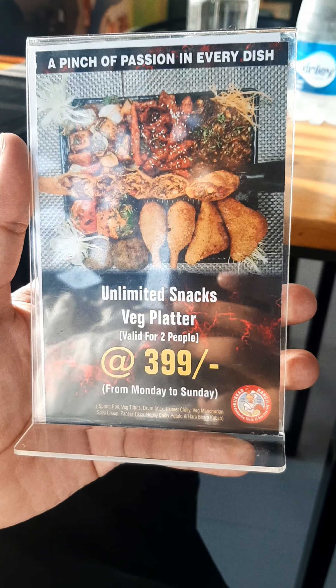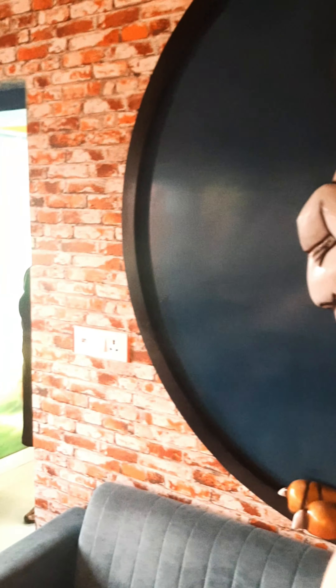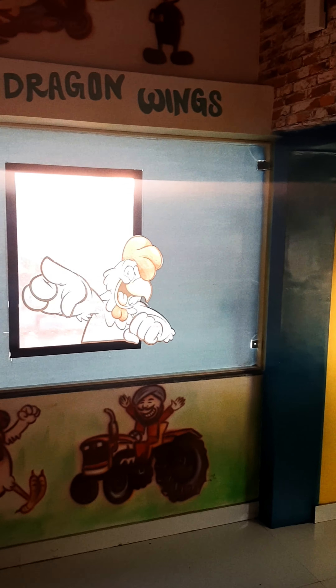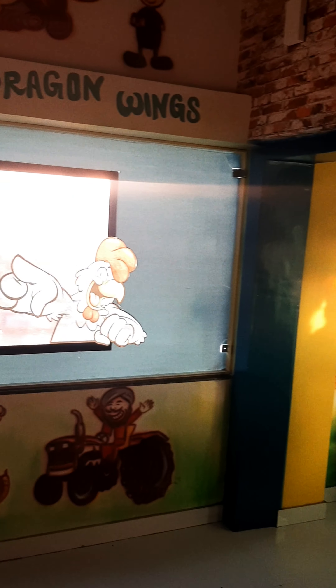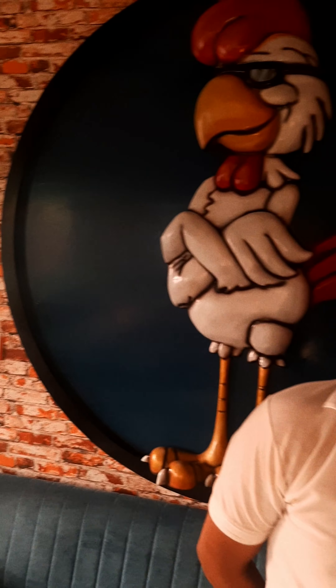This is our 169 Rs Thali, which includes Lacha Paratha, Jeera Rice, Jeera Aloo, Dal Makhani, Pindi Chholay, and Butter Paneer Masala. All of these are unlimited — the Lacha Paratha, Jeera Rice, Dal Makhani, Pindi Chholay, Butter Paneer Masala — everything is unlimited. We can refill everything.